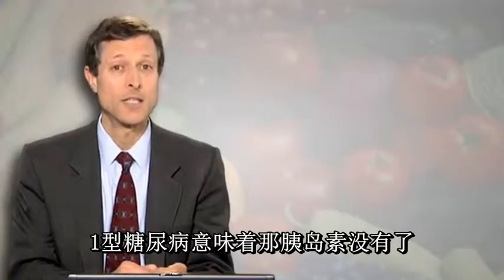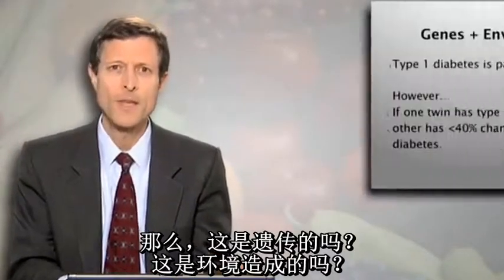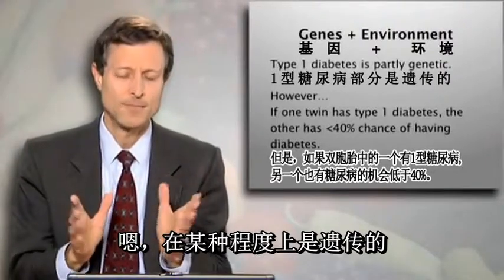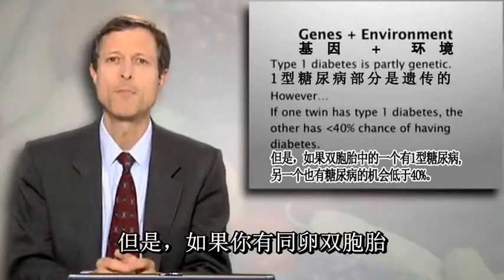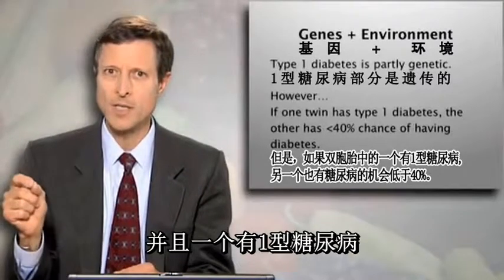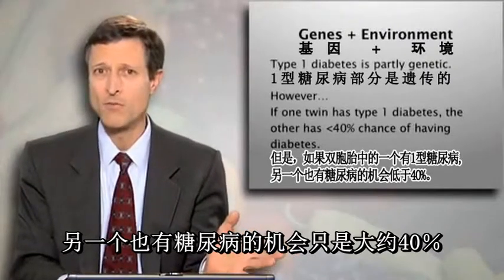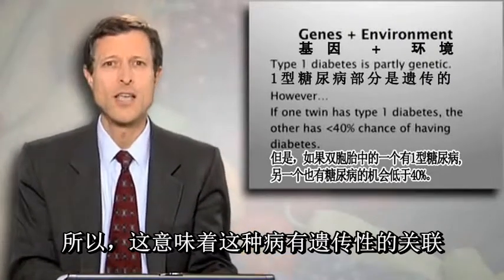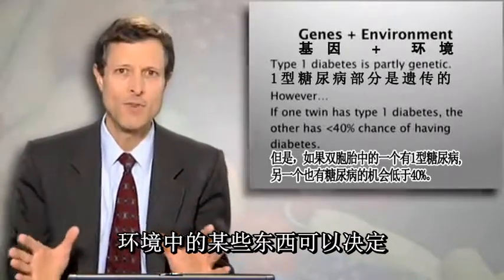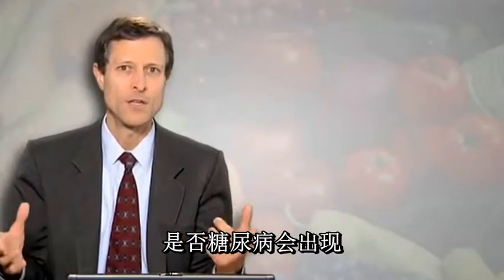Type 1 diabetes means the insulin is gone. What happened to it? Is it genetic? Is it environmental? It's partly genetic. You do see that it can sometimes run in families, but if you have identical twins and one has type 1 diabetes, the chances that the other one has type 1 diabetes is only about 40%. So that suggests there is a genetic link to this, but it's not decisive. Something in the environment can decide whether that diabetes manifests or doesn't.